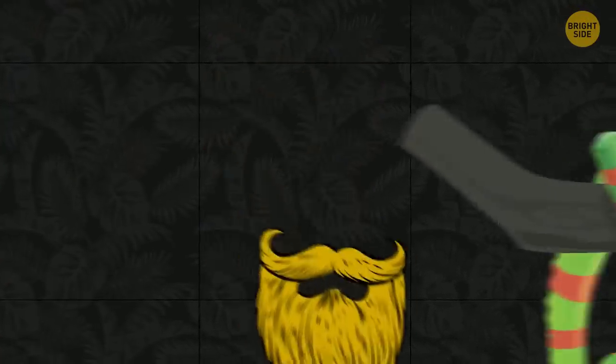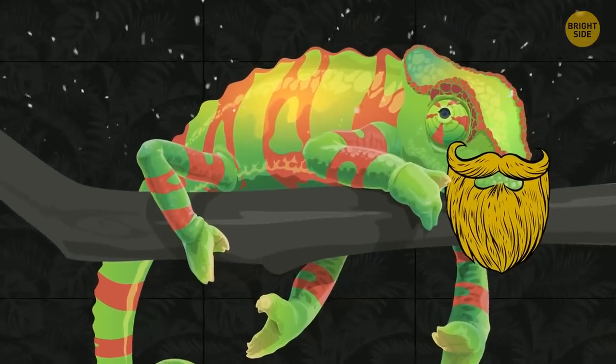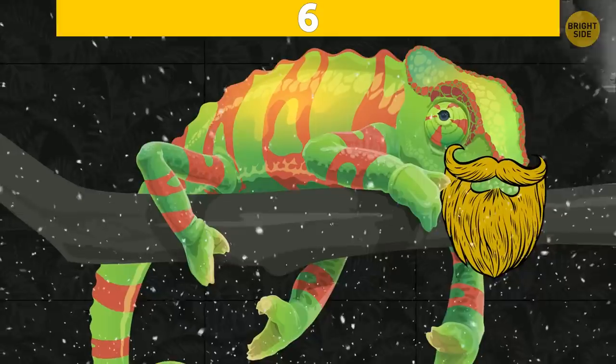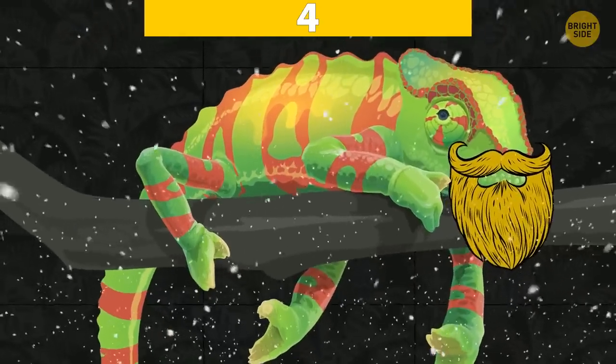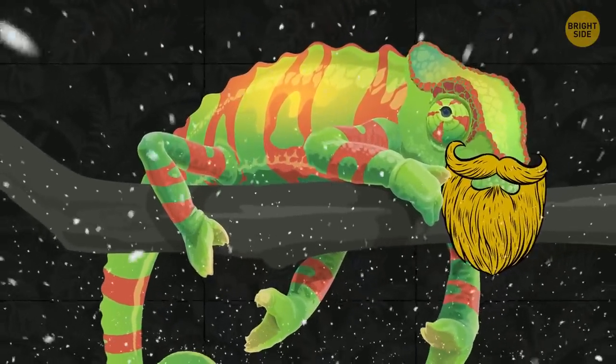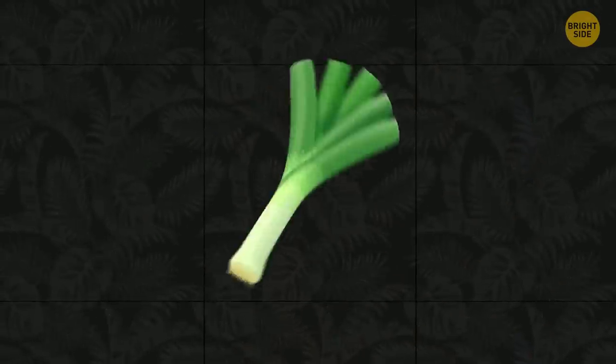I have a beard without being a man. I'm green, but I'm not a lizard. I'm white, but I'm not snow. Who am I? The correct answer is leek.